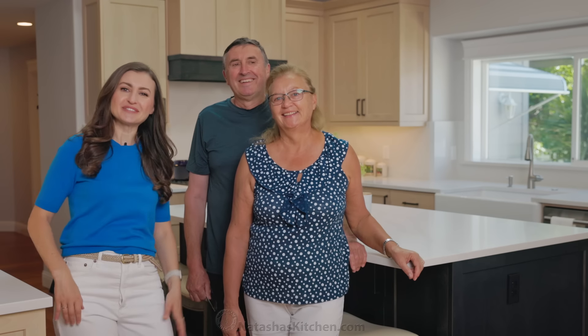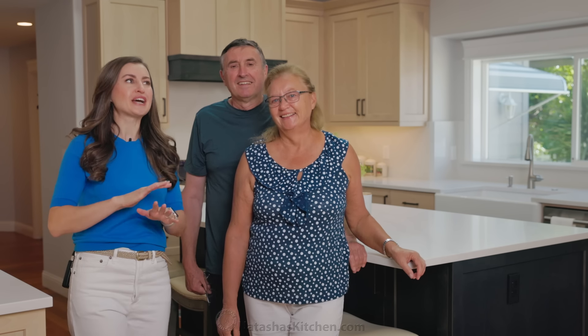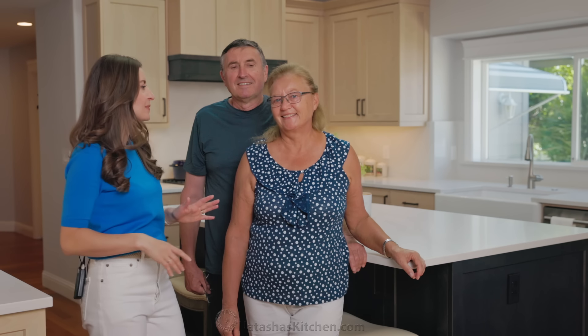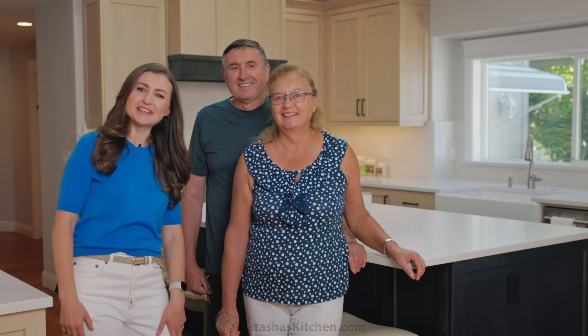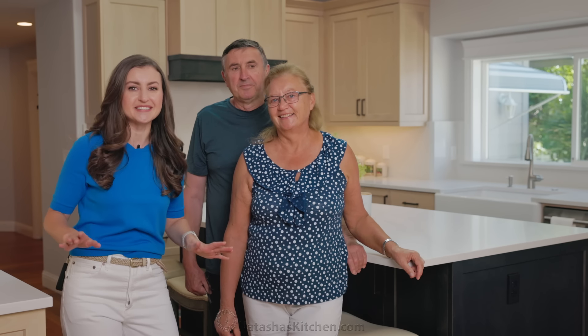Are you guys so happy? Yeah! They don't have to live in their garage anymore. And it turned out better than we could have imagined — it is gorgeous. Mom, I'm so happy for you. Thank you so much. You're welcome. Mom gets her dream kitchen, dream stove. Let me show you all the details — let's go.